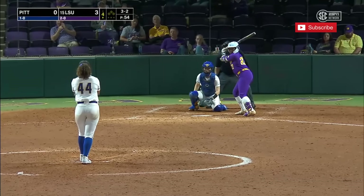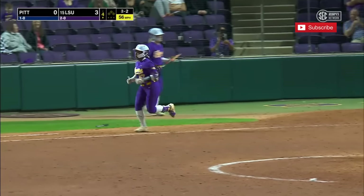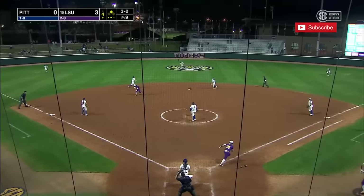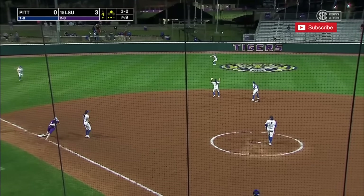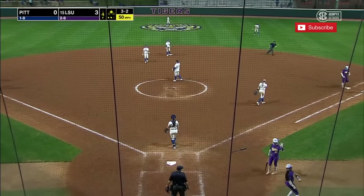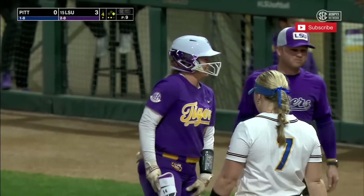Three balls, two strikes — good at bat. Petty waits for that changeup and rams it into center field. The runner rounds third and she will score standing up. And Carly Petty is a heartbreaker. That was a shot.